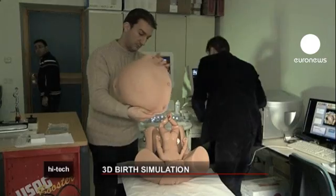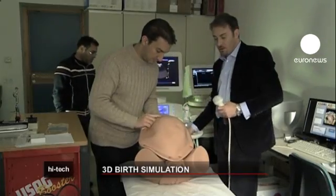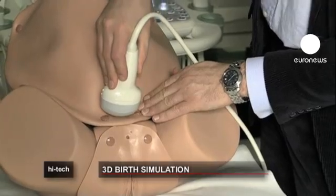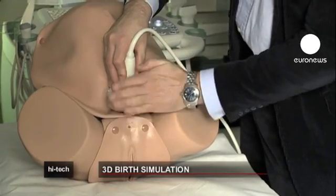Researchers in Italy are developing a new three-dimensional scanner that can help predict more precisely the outcome of pregnancy. It's called AmmoLab, or Automatic Monitoring of Labour.